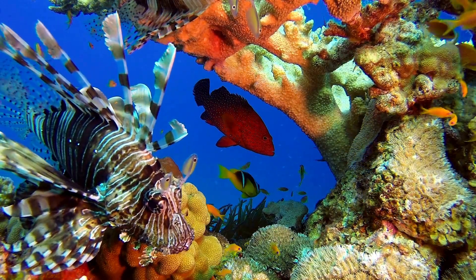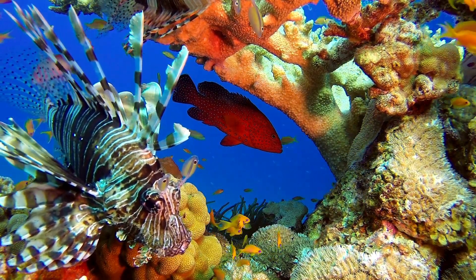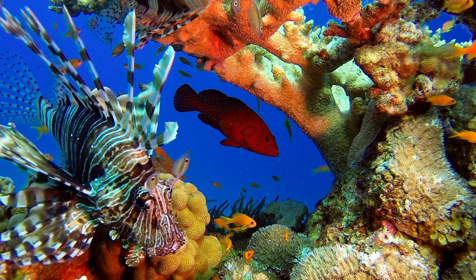Did you know that such a beautiful fish could be so dangerous? Leave a comment telling us if you've ever had a close experience with a lionfish.